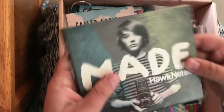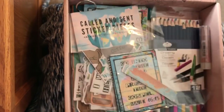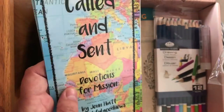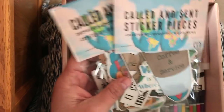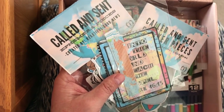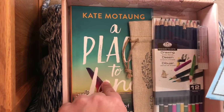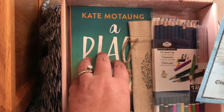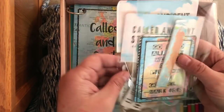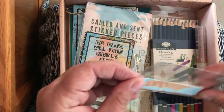This month it's Hawk Nelson and their album 'Made' — I'm excited to take a listen. The kit has a lot of ephemera and things you can glue in your Bible. There's always specialty items made for the Bible journaling process, always a devotional, always a new Christian book, and some kind of art supply — it covers all the bases. And they don't charge shipping, which is great.